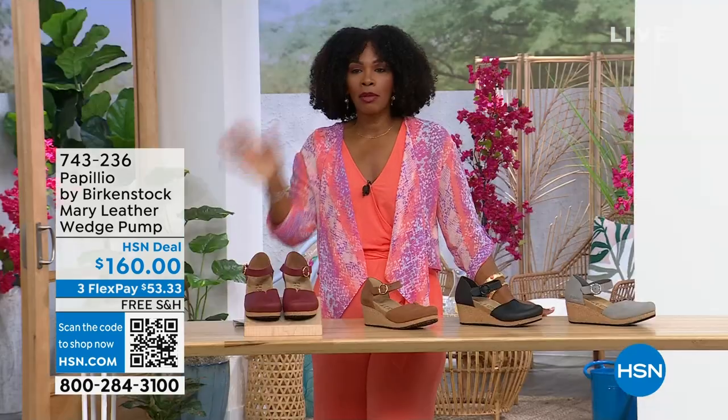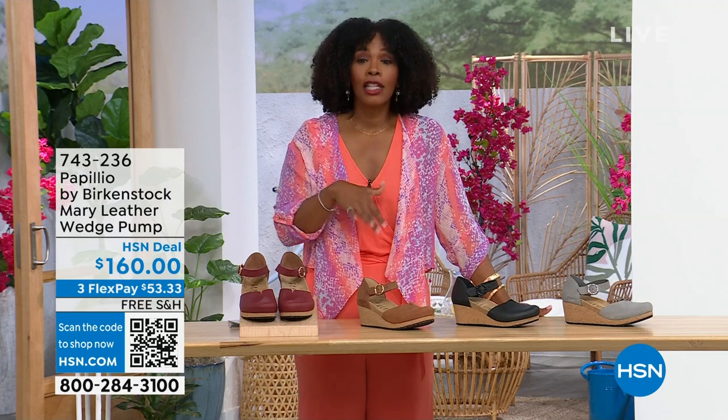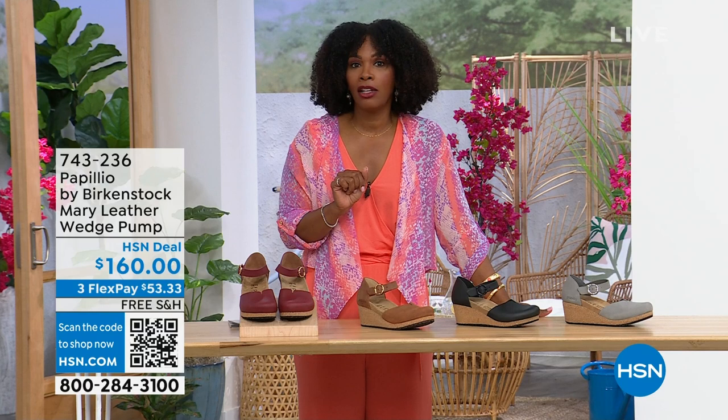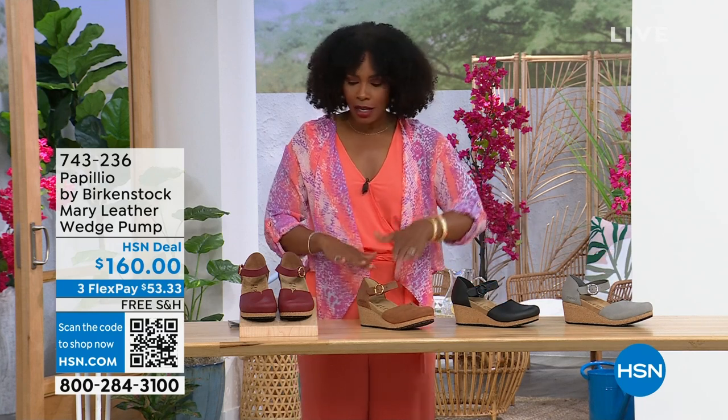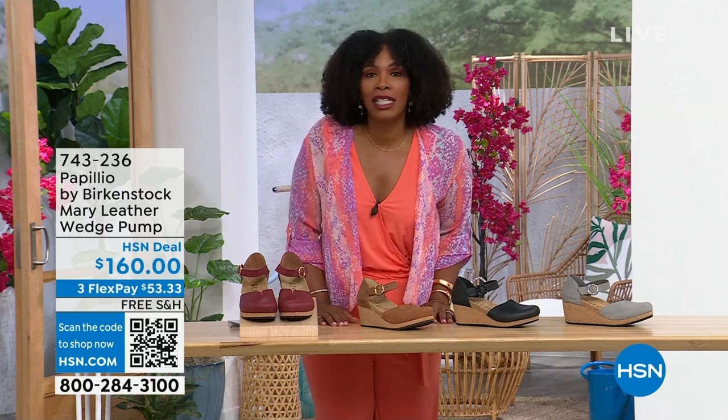These are really cool. Flex pay is $53 and change in dove gray, black, cognac, or wine. Item number 743-236.